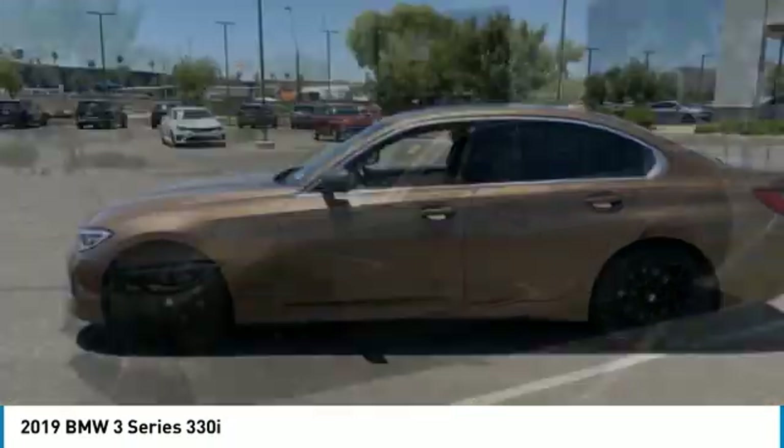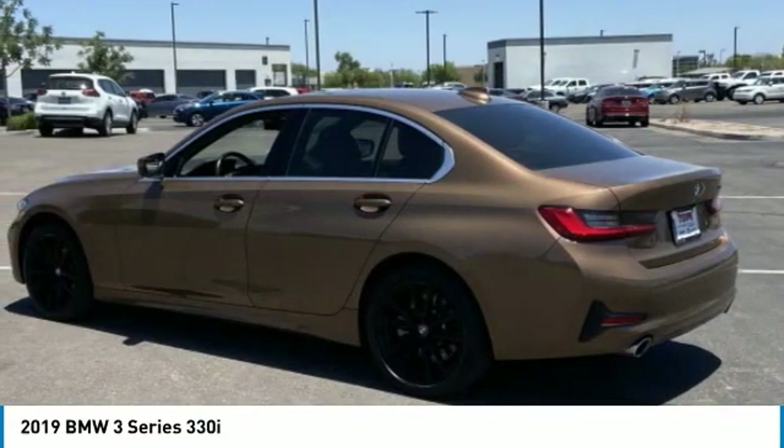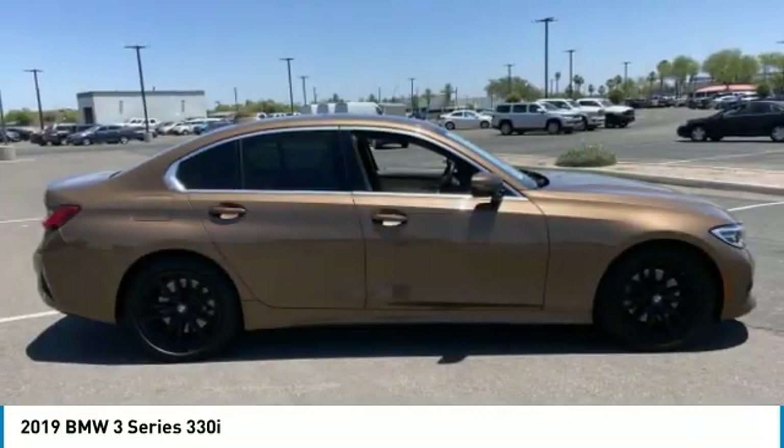Test drive the 2019 3 Series. Proof that all good things come in threes. The BMW 3 Series has a well-deserved reputation for packing outstanding driving dynamics and excellent quality.